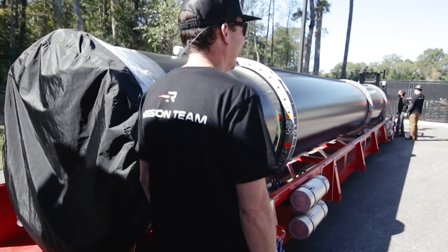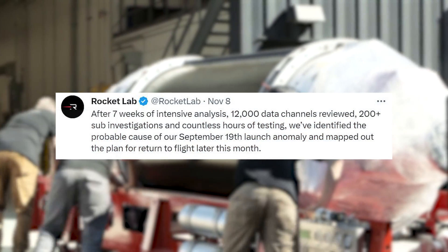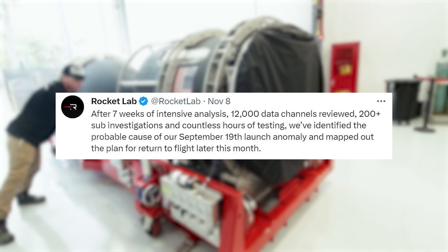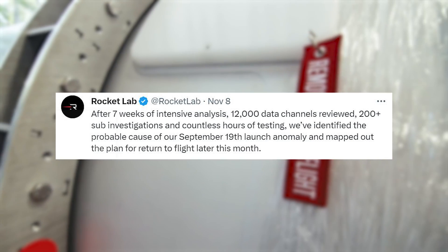Only a few days ago on the 8th, Rocket Lab tweeted saying: After seven weeks of intensive analysis, 12,000 data channels reviewed, 200-plus sub-investigations, and countless hours of testing, we've identified the probable cause of our September 19th launch anomaly and mapped out the plan to return to flight later this month.